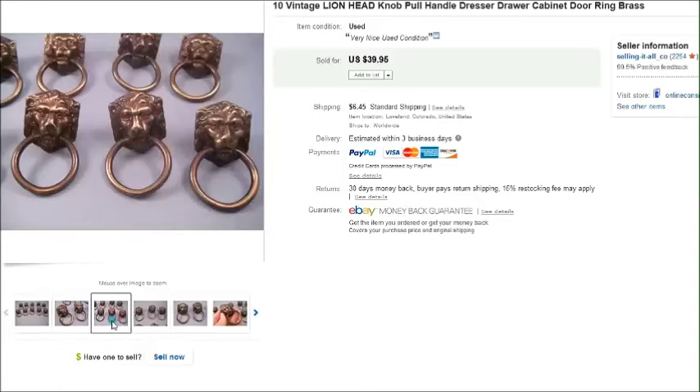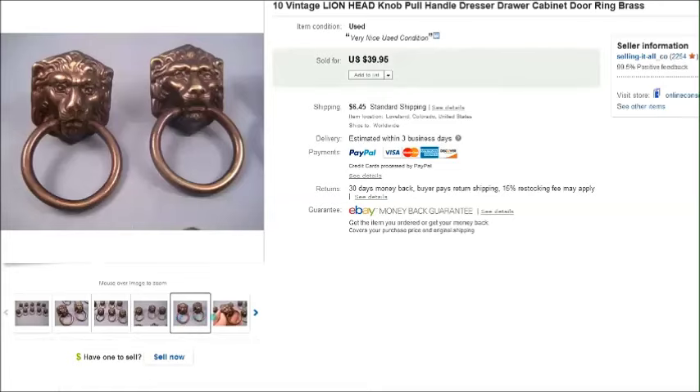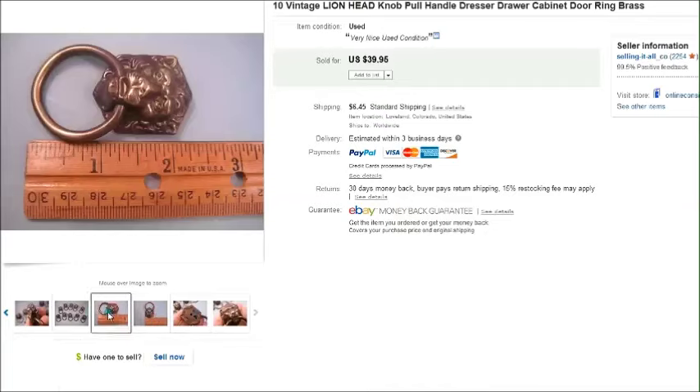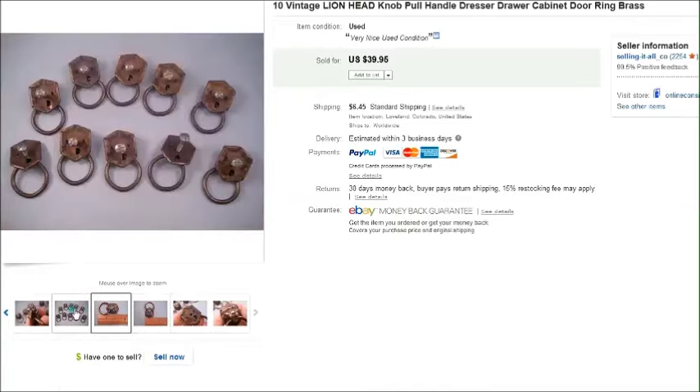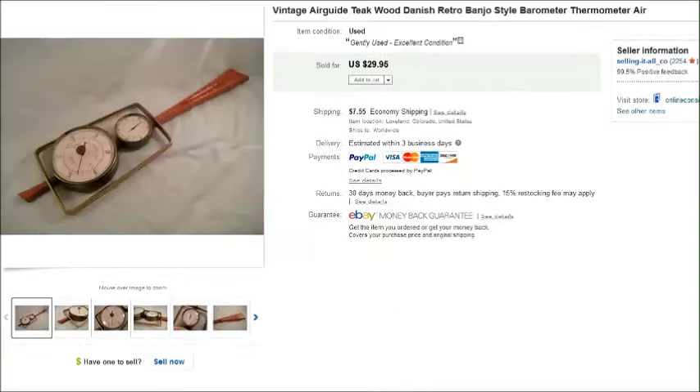This is a set of ten lion head drawer pulls — like knobs — they're brass. I found these at the thrift store; they were in a bag all together for four dollars, so that was a pretty good find. They're just a couple inches long each and they sold for forty dollars plus shipping.